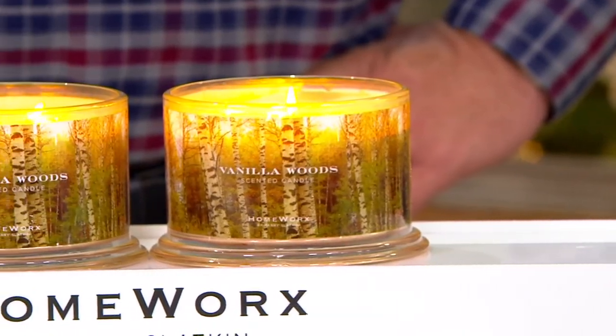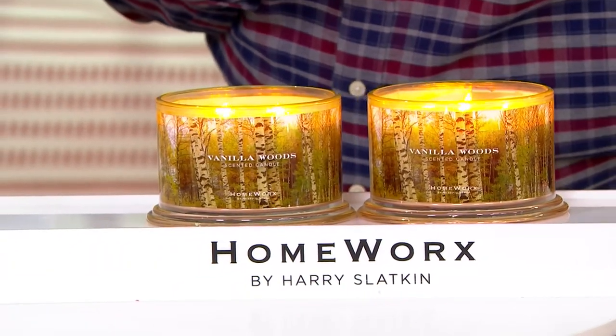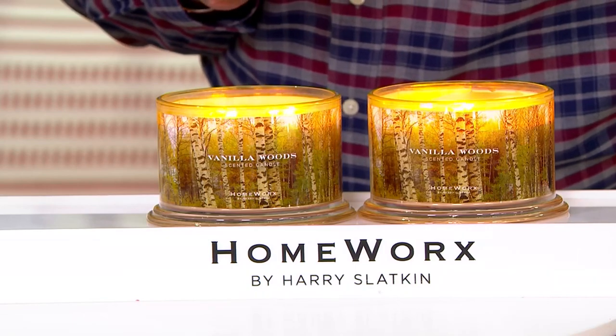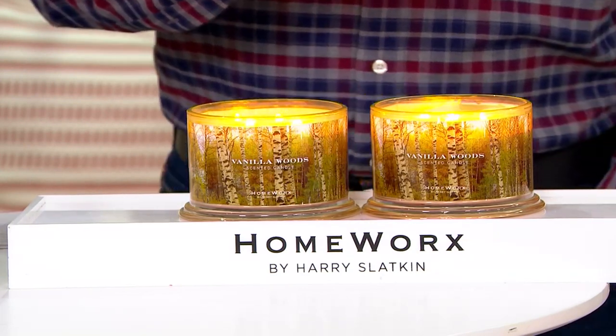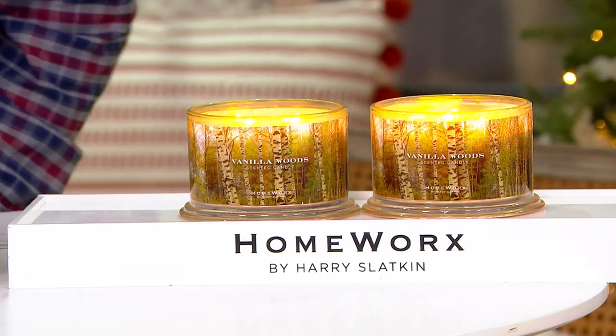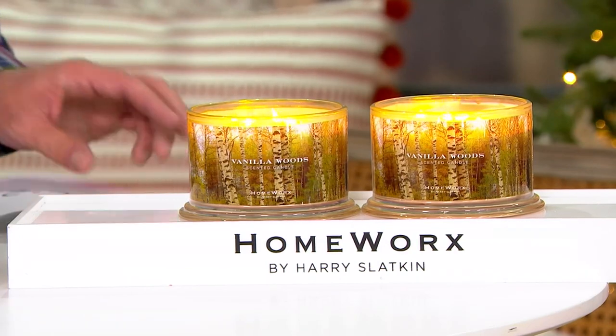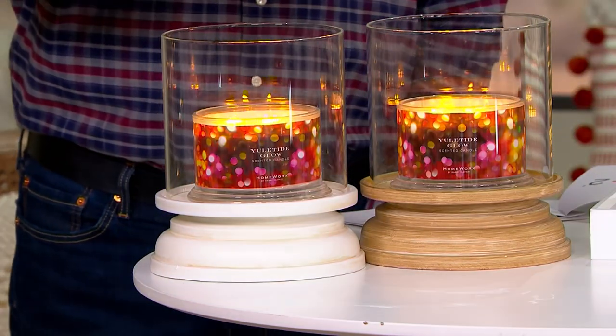Vanilla Woods is everything that label shows you — at sunset, the trees, leaves have fallen, it's chilly outside. You've got the warm woods and fireside smoke, the Frazier fir, and that wonderful crackle of spun vanilla sugar. It's a vanilla woodsy, not a gourmand candle but a vanilla exotic. Now let's love on Yuletide Glow a bit — this one will have fir needle, forest sage, patchouli, cedar leaf, and there are four wicks inside.